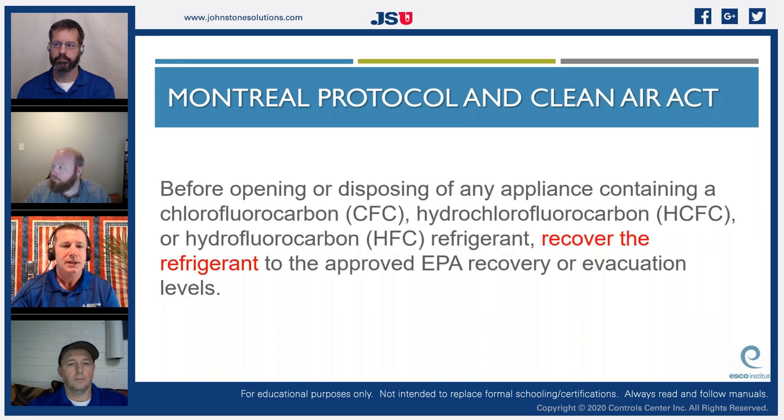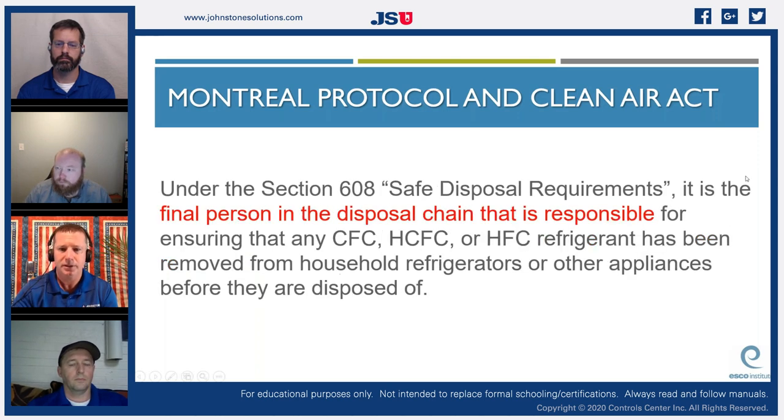Before opening or disposing of any appliance containing a chlorofluorocarbon — any CFC or HCFC, any refrigerant that is chlorine and fluorine based — we recover it down to a proper level and put it into a recovery cylinder. Under Section 608 safe disposal requirements, it is the final person in the disposal chain who is responsible for ensuring that the refrigerant has been properly removed.